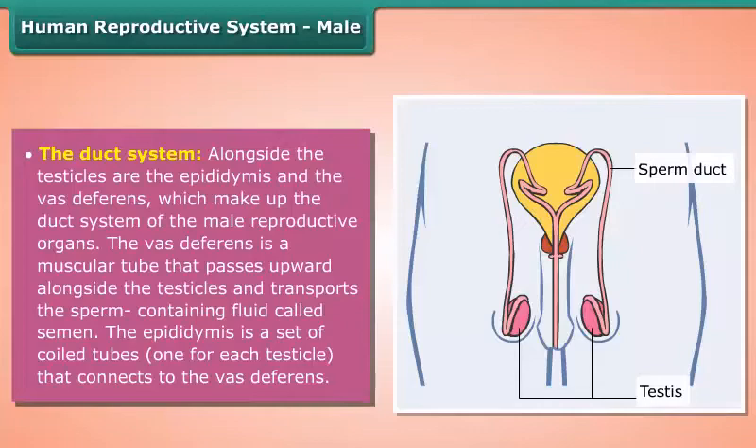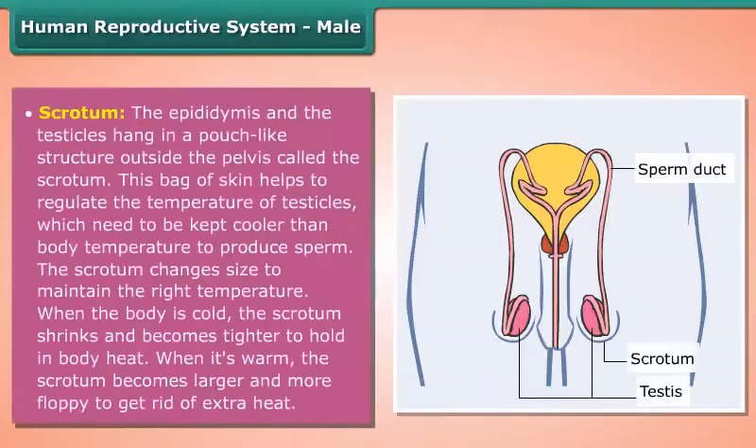The epididymis is a set of coiled tubes, one for each testicle, that connects to the vas deferens. The epididymis and the testicles hang in a pouch-like structure outside the pelvis called the scrotum. This bag of skin helps to regulate the temperature of the testicles, which need to be kept cooler than the body